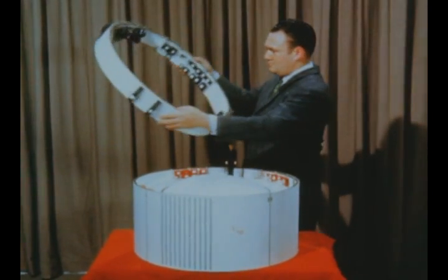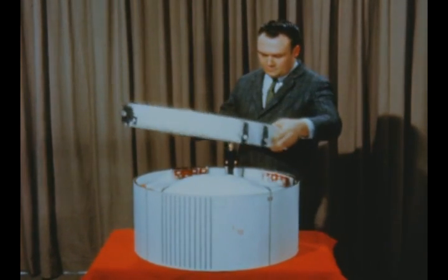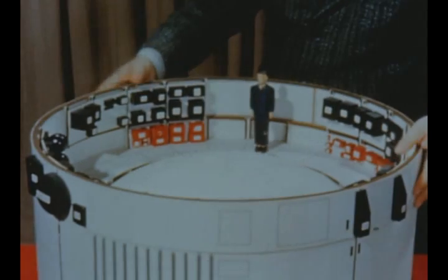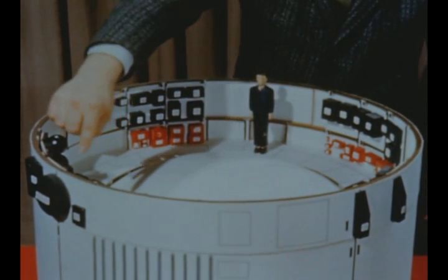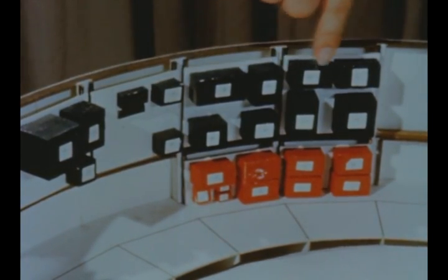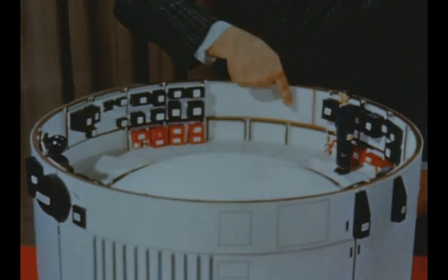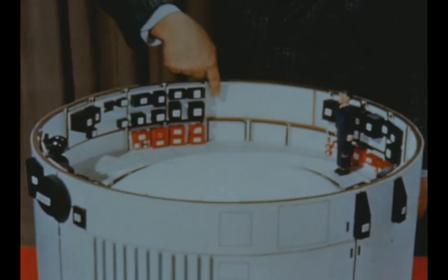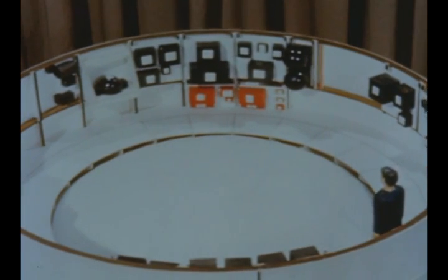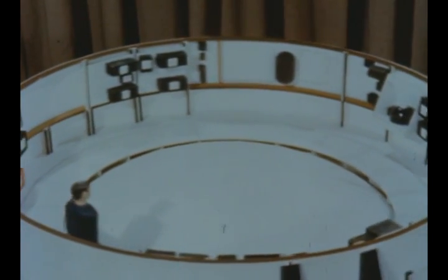Structural design layout of the Saturn V instrument unit, located between the S4B stage and the Apollo spacecraft, is in process at the Marshall Center. Guidance and control, tracking and telemetry equipment will be mounted around the periphery of the unit, which is three feet high and 21 feet eight inches in diameter. Circulation of a coolant through panels will provide temperature control. The unused volume in the center will allow the legs of Apollo's lunar excursion module to extend into the instrument unit, thus shortening Saturn's total vehicle length.